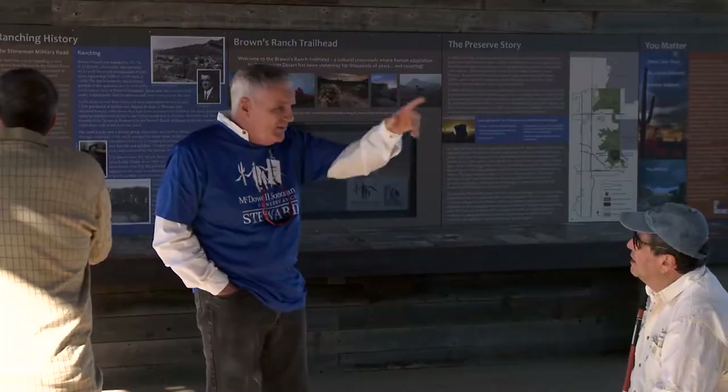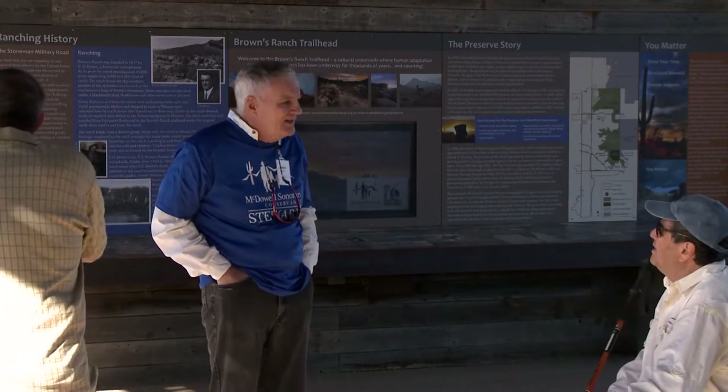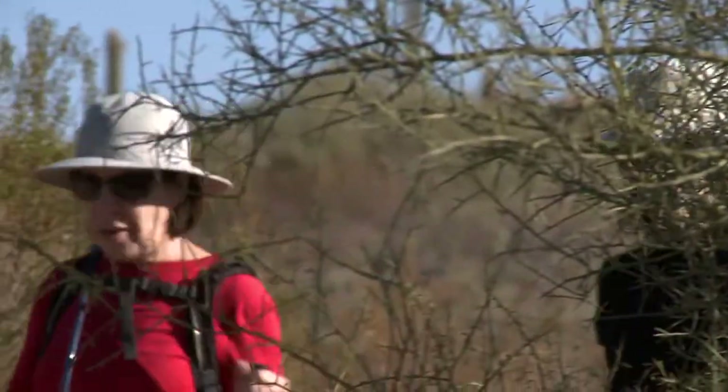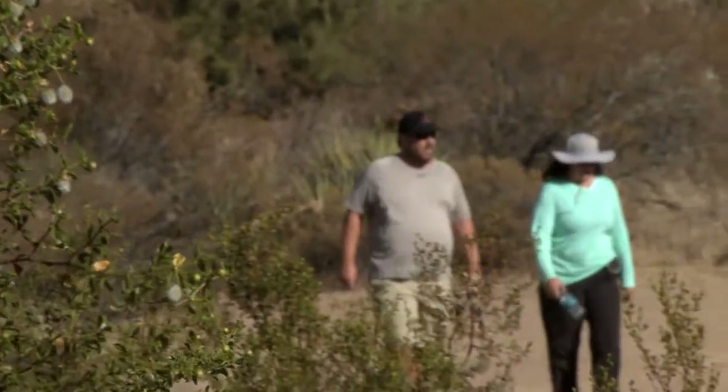So if I've never been, what is the one reason that I should head out to the preserve? Well, we just encourage you to come out. There's just so much here. If you've never experienced the natural desert before, you may think of it as a barren spot — it's far from that.